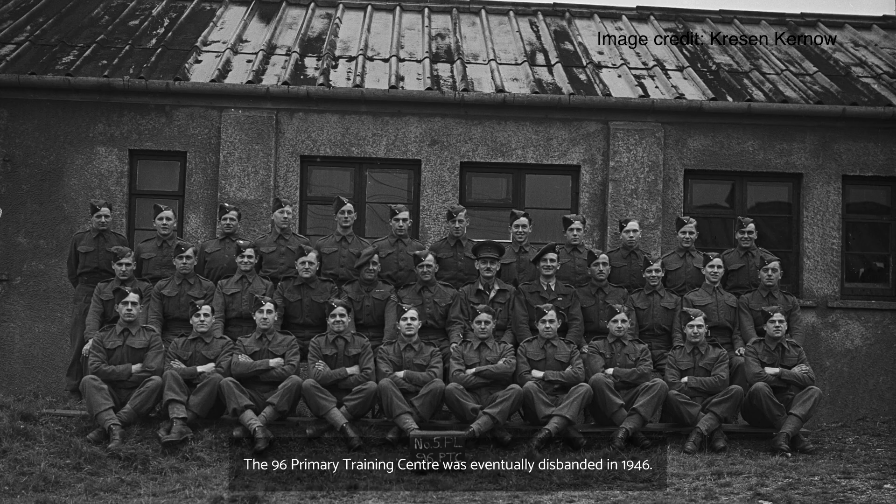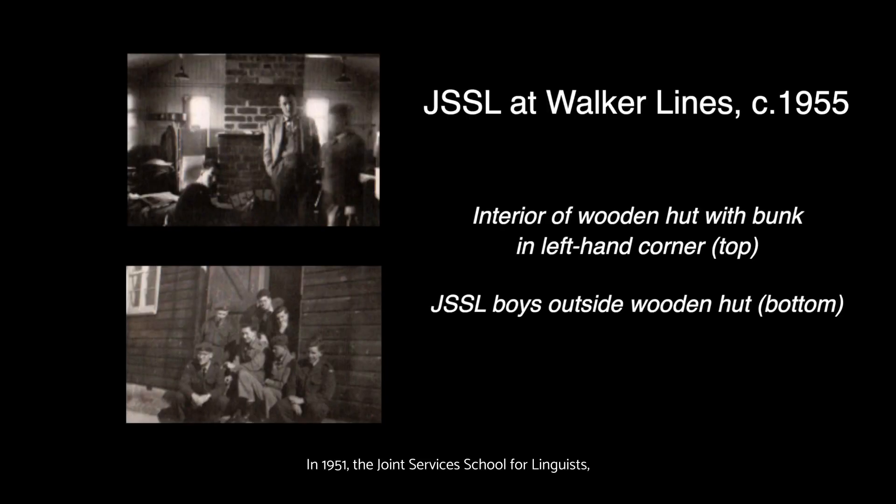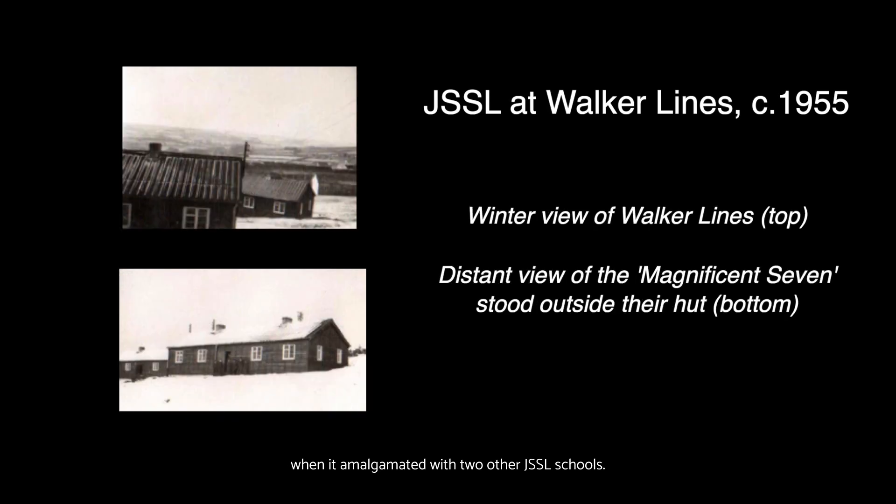The 96th Primary Training Centre was eventually disbanded in 1946. Then, in 1948 until 1950, Walker Lines became home to the Royal Army Education Corps. In 1951, the Joint Services School for Linguists, otherwise known as the JSSL, was opened at Walker Lines. Its purpose was to prepare intelligence officers and spies for the Cold War by teaching an intensive Russian language course. The school remained at Bodmin until 1956, when it amalgamated with two other JSSL schools.